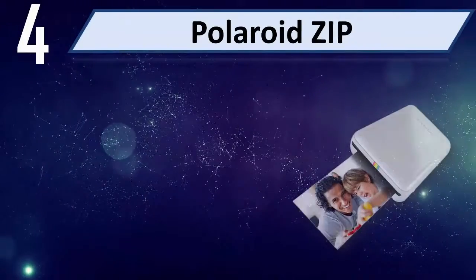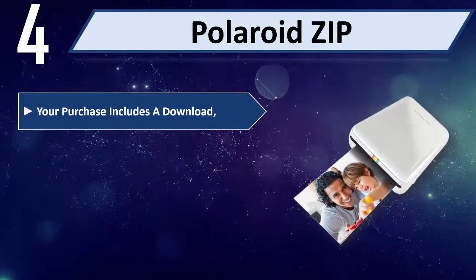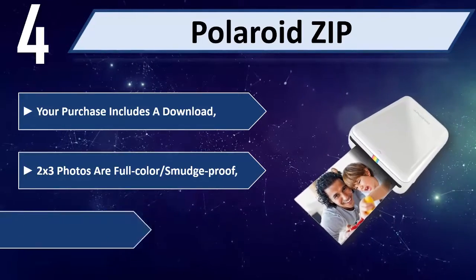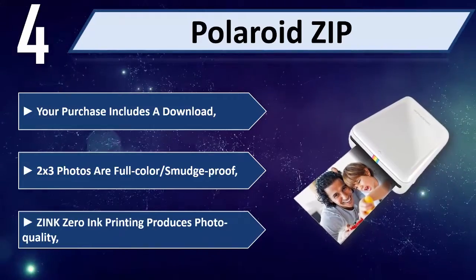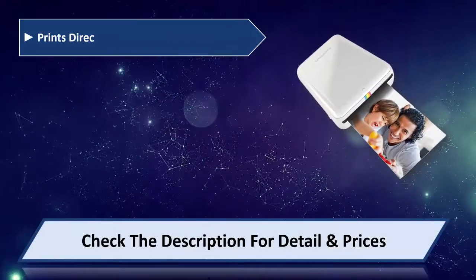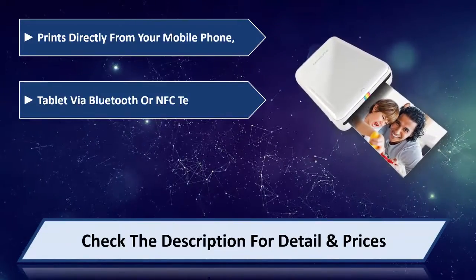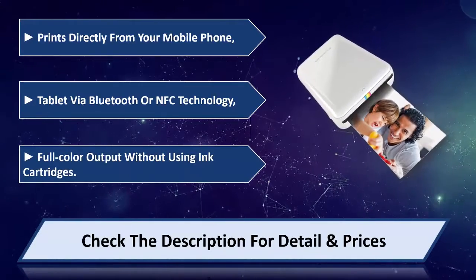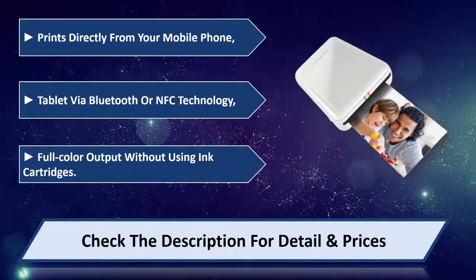Number 4: Polaroid Zip. Your purchase includes a download. 2x3 photos are full color, smudge-proof. Zinc Zero Ink printing produces photo quality results. Prints directly from your mobile phone or tablet via Bluetooth or NFC technology. Full color output without using ink cartridges. Please check the description for details and price.